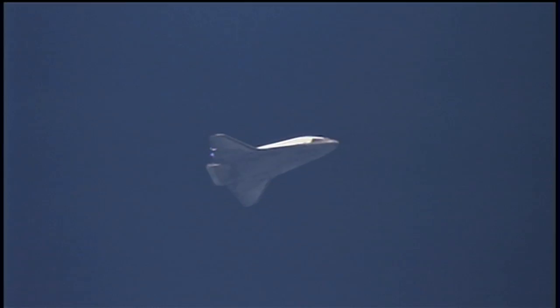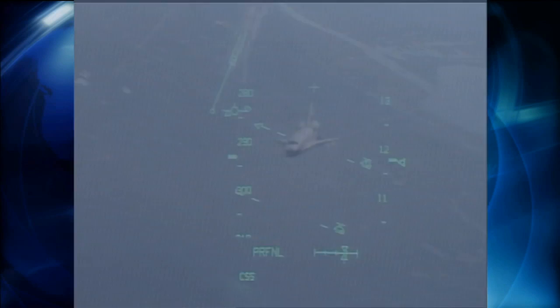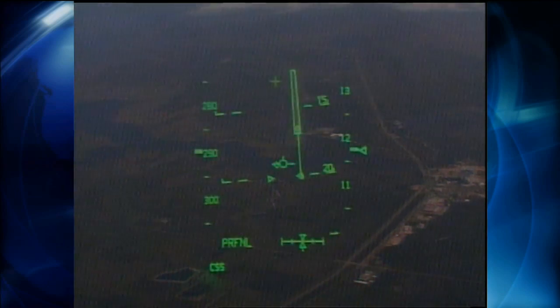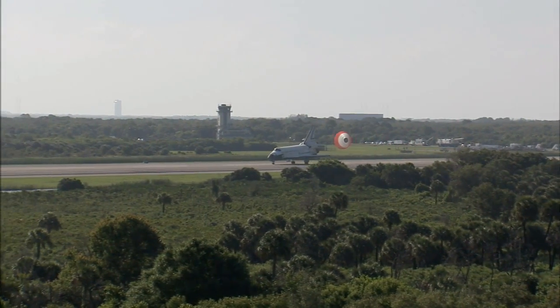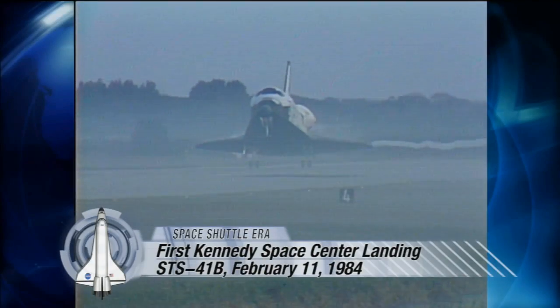To a space shuttle commander returning with a crew from orbit, the sight is unmistakable. Three miles of straight, smooth concrete running northwest to southeast on the swampy shores of a triangular island on Florida's Atlantic coast. It's NASA's shuttle landing facility, a welcoming expanse that marked the finish line for space shuttle missions beginning in 1984.